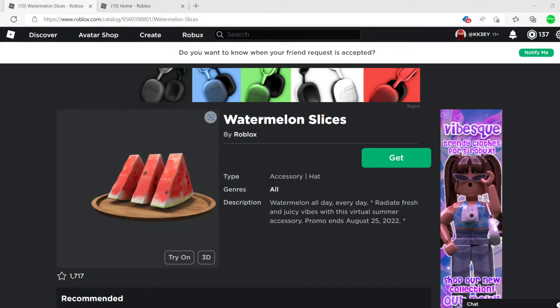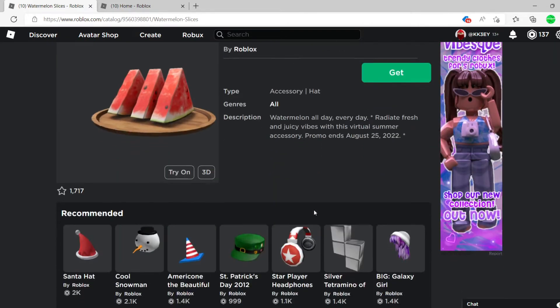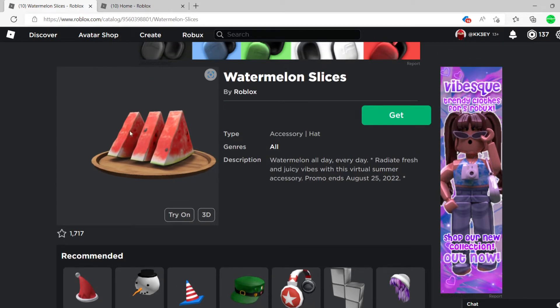Hello guys, welcome back to another YouTube video. So today Roblox just released a free new item and it's called Watermelon Slices. You could only get this for a limited amount of time — it's a pretty cool item.